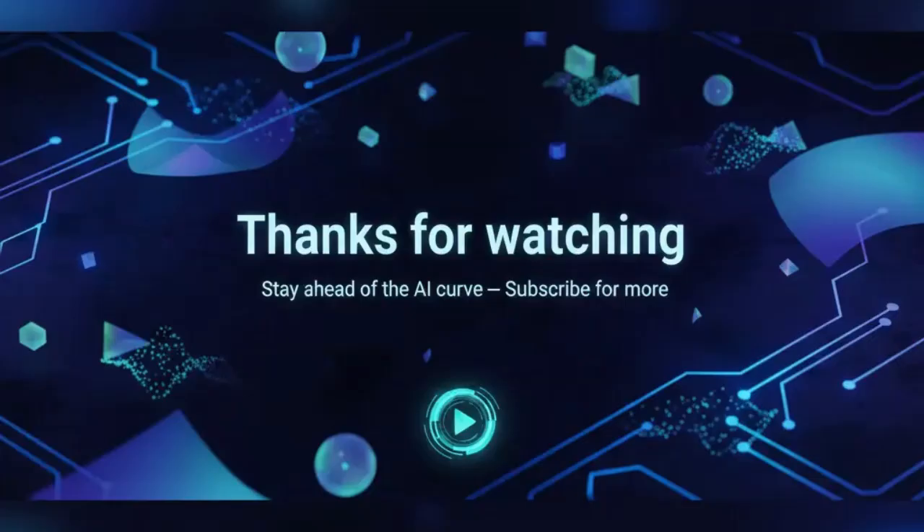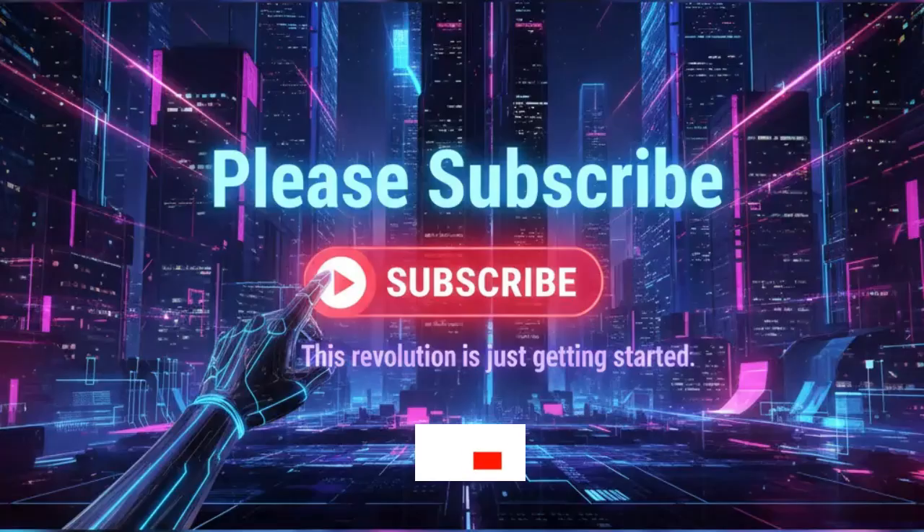Thanks for watching. If you want to stay ahead of the AI curve, hit subscribe, because this revolution is just getting started.